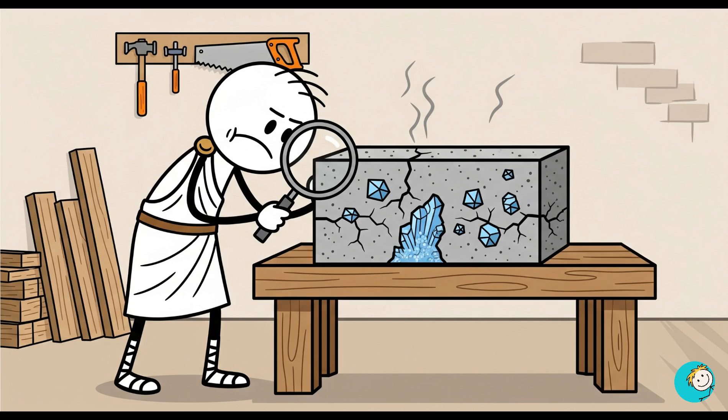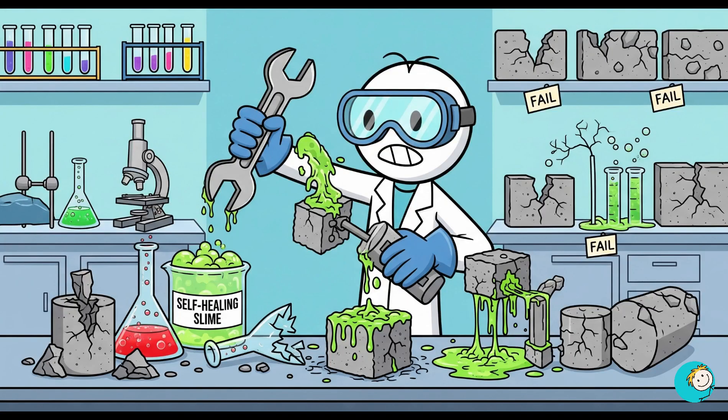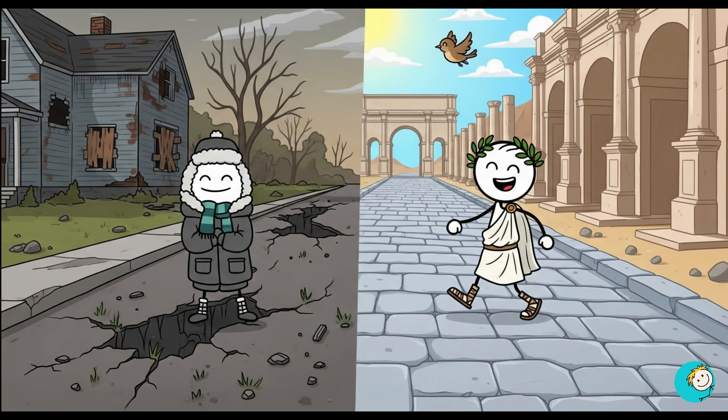Over time, this ash reacts with water, causing the material to grow crystals that fill in cracks. Yes, their concrete heals itself. We've only recently started trying to copy this, and it's still not as good. Think about that — your driveway falls apart after a few winters, but Roman roads are still good enough to walk on after two millennia.